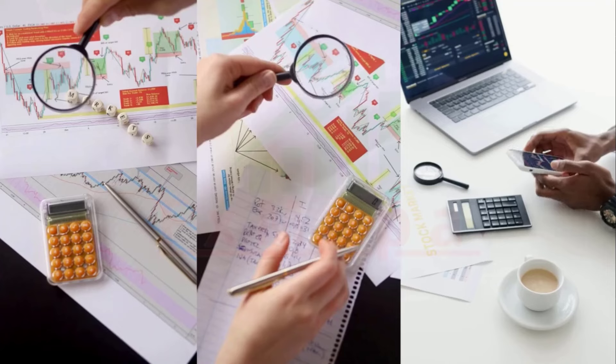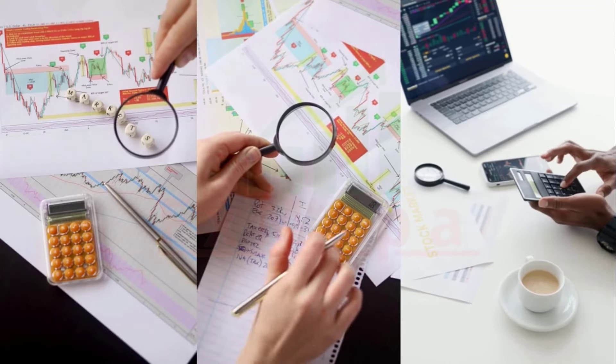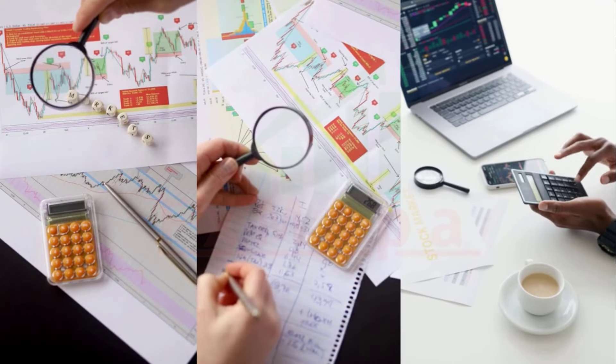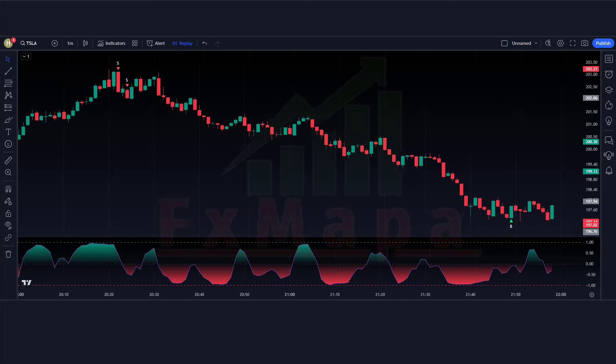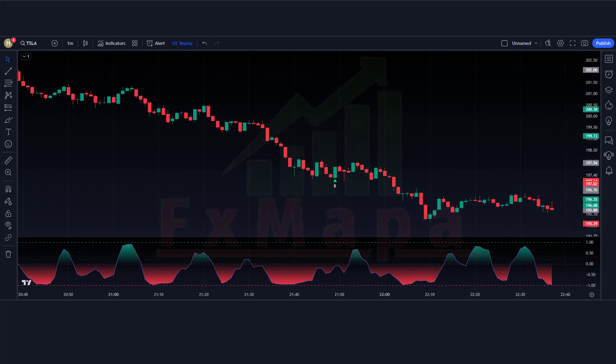First and foremost, let me explain what the Extreme Points Buy and Sell Trend Strength Index is. It is a technical indicator that uses mathematical algorithms to analyze market trends and identify key turning points. This means that it can accurately predict when the market is going to make a major move, allowing traders to enter and exit positions at the most opportune times.